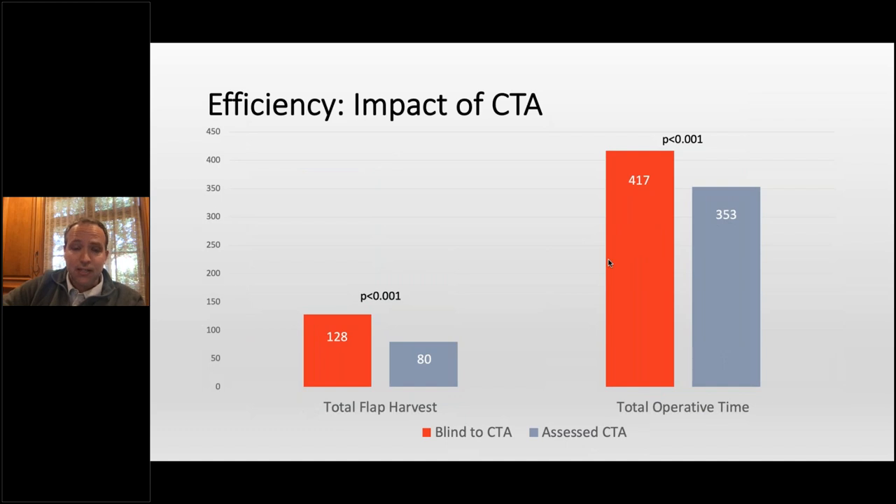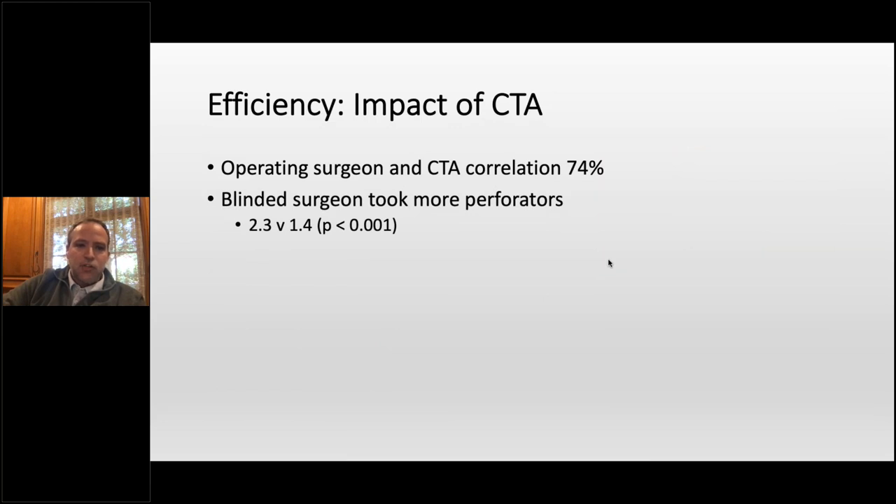Total flap harvest time was shortened with CTA as well, and total operative time was shortened — these are bilateral deeps. Interestingly, how often did we pick the perforator before surgery and correlate with that? 74% of the time. Most of that didn't mean we picked a different perforator — it meant we added a perforator. When you don't have a CTA you're a little less confident, so you might take more perforators. With CTA you can see the path through the muscle and whether it goes up or lateral in the flap, so you can be more confident and select fewer perforators.